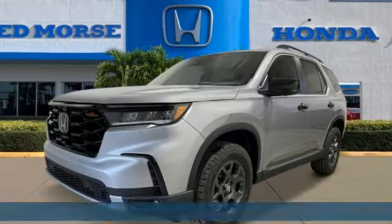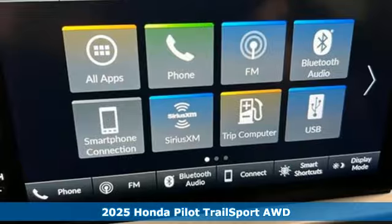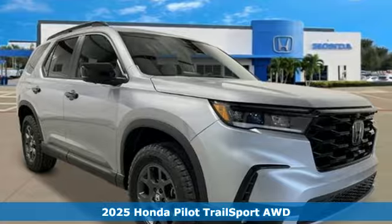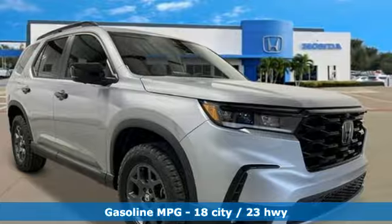It's the new 2025 Honda Pilot. Premium space, spirited performance, and a healthy dose of fun for everyone makes this the perfect crossover SUV for the entire family.